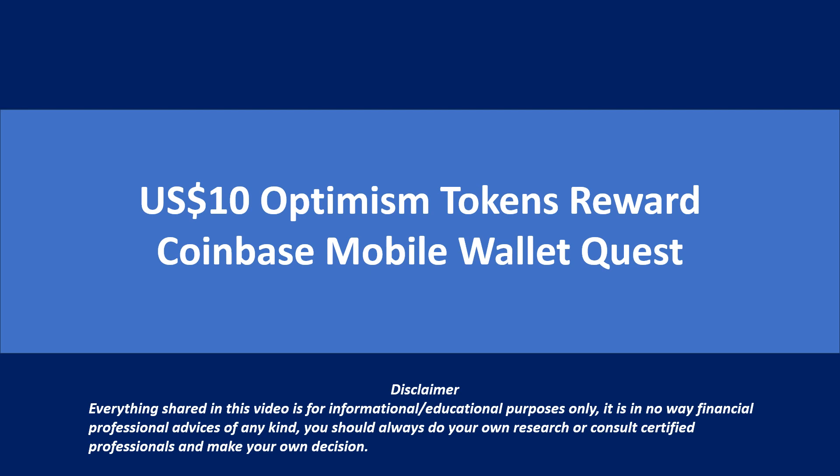This video shares the steps I have performed to get $10 USD worth of Optimism tokens by performing a quest on Coinbase mobile wallet. Before we start, please note that everything shared in this video is for informational and educational purposes only — it is in no way financial or professional advice of any kind. You should always do your own research.